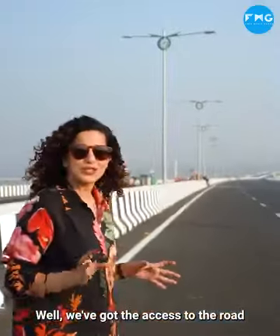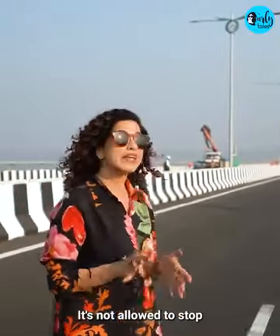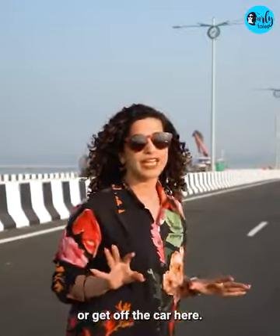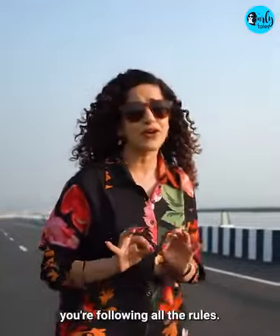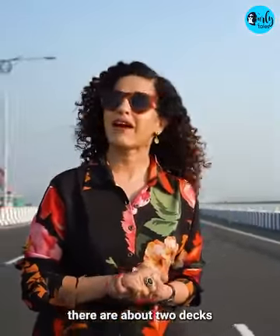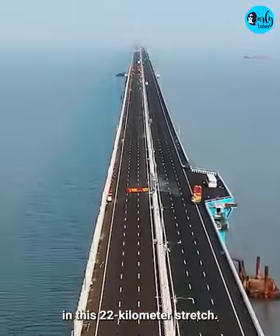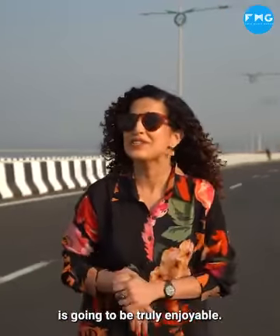We have got access to the road just a few days before the launch. Yahan par gaadi rokhna ya utarna bilkul allowed nahi hai. There are cameras placed at every 330 meters, so make sure you are following all the rules. There are literally no U-turns. Only in case of emergency, there are about two decks in this 22 km stretch. But trust me, the drive on this road is going to be truly enjoyable.